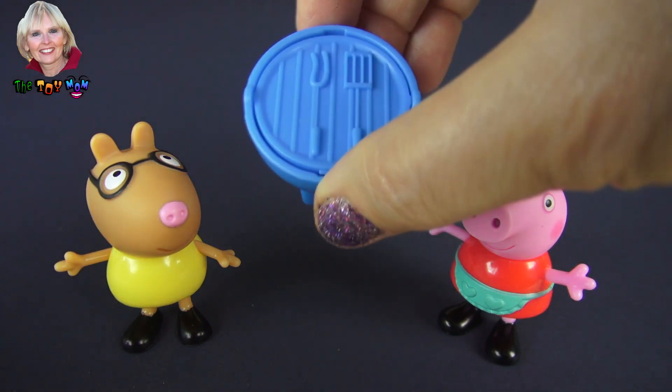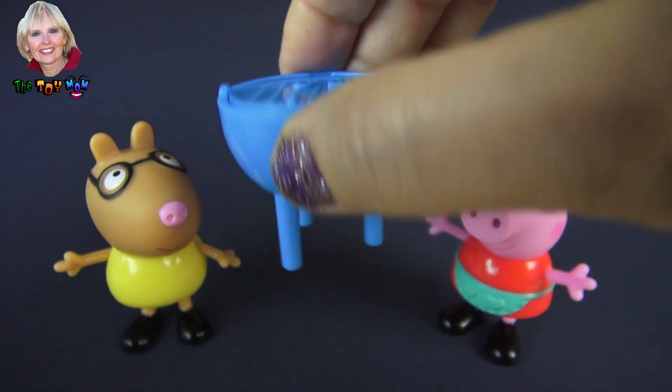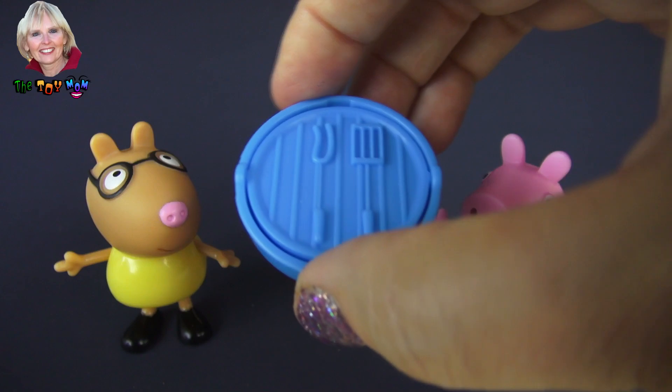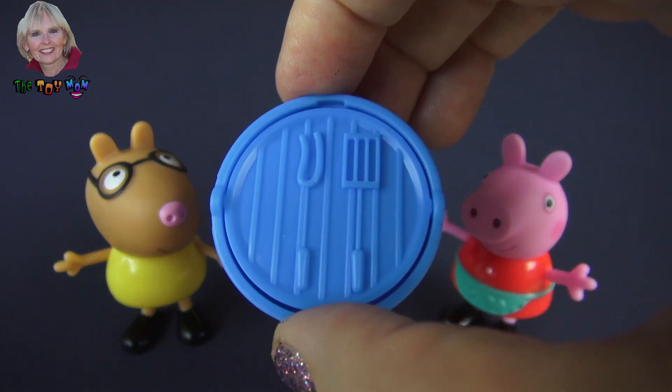Let's look at the grill first. It's blue and hard plastic. It has these little legs that it can sit on, and that way it's at the same height that Peppa is, and she can use it to grill.